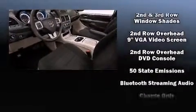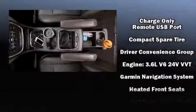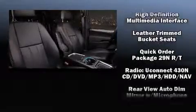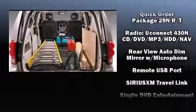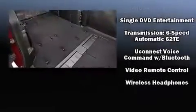Dodge also prioritized safety and security with features such as head curtain airbags, a security system, and four-wheel disc brakes with ABS. Electronic stability control stands out as a technologically savvy innovation, keeping you better connected to the road.